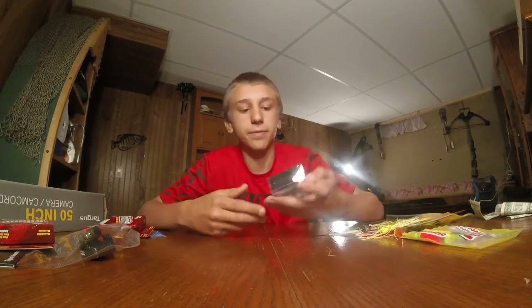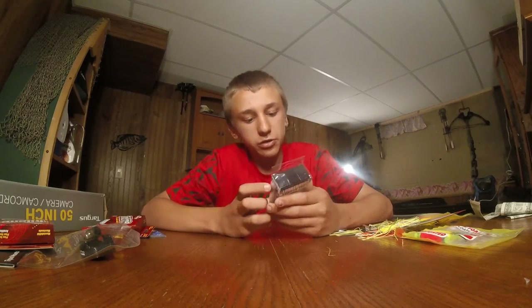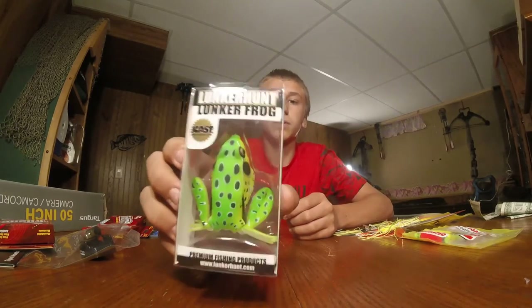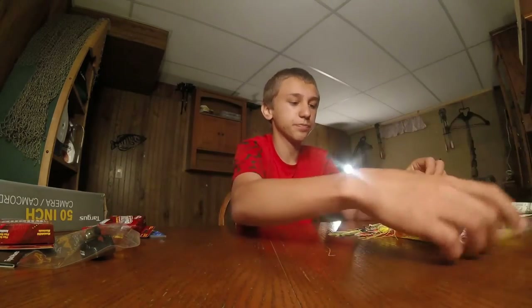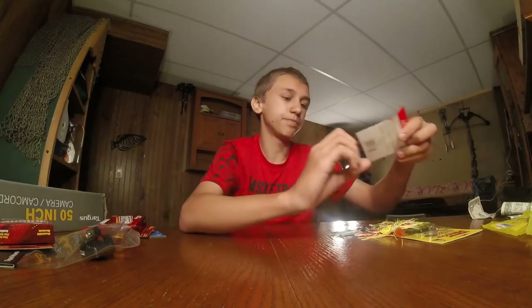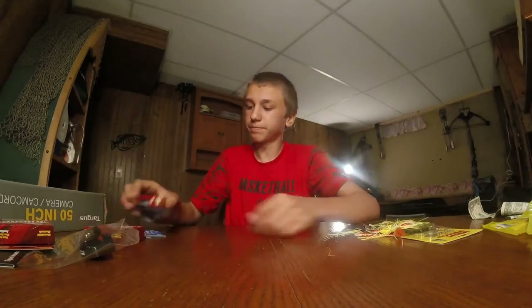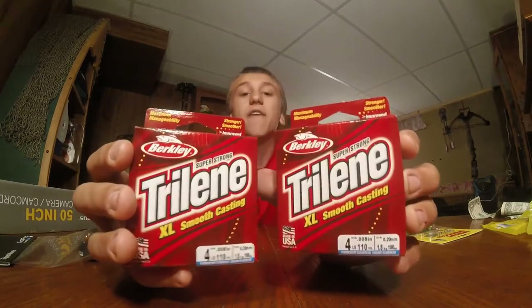So I'll show you guys what I got. First off, I got this Lunker Hut frog — it's green. In the back it's just white and yellow. And I got two packs of bobbers, three packs of two-pound and four-pound test line.